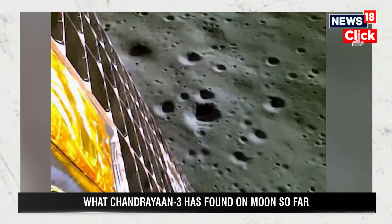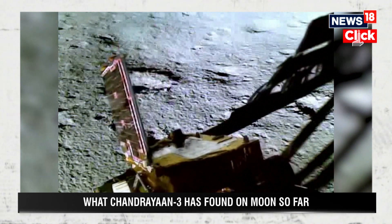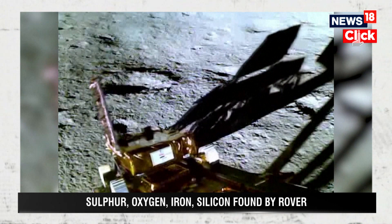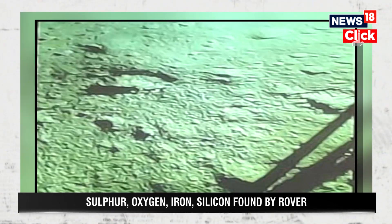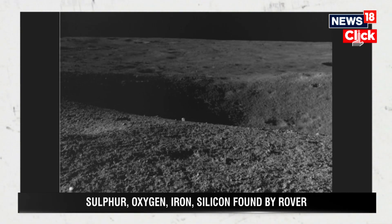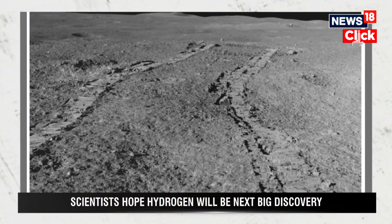One week after Chandrayaan-3 made a historic touchdown on the unexplored lunar south pole, the Pragyan rover is busy at work. Why has ISRO chosen the south pole on the Moon? We have gone closer to the south pole, which is almost 70 degrees.